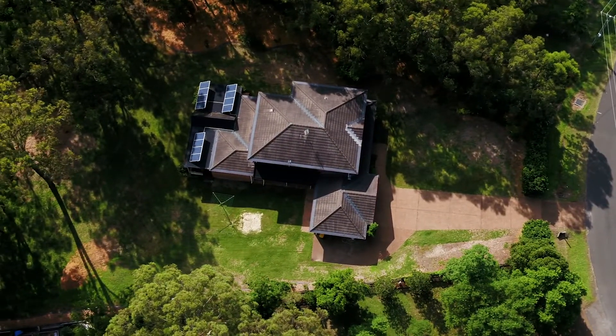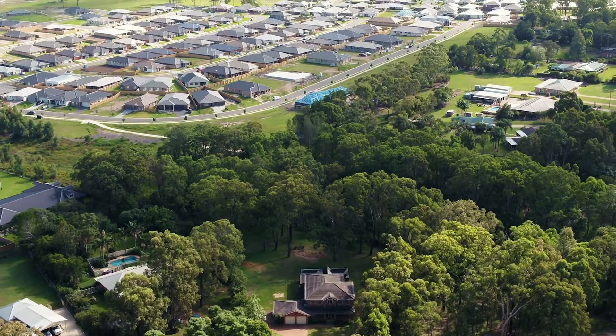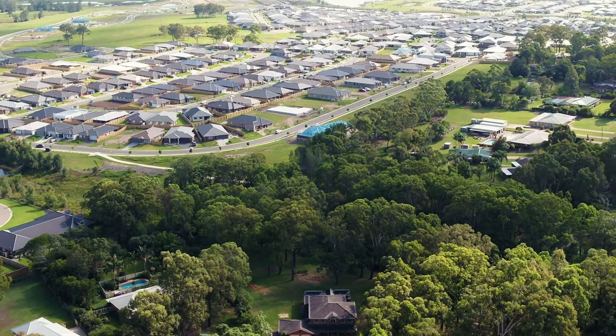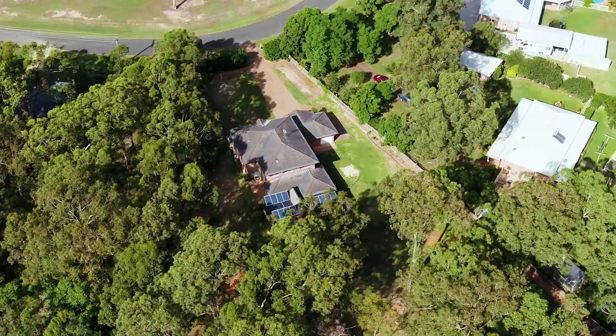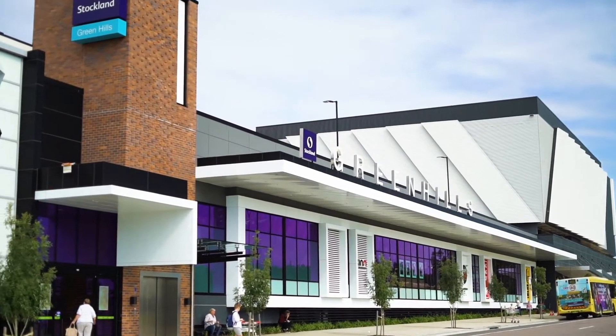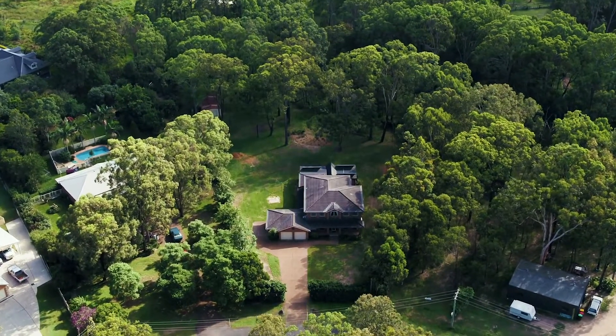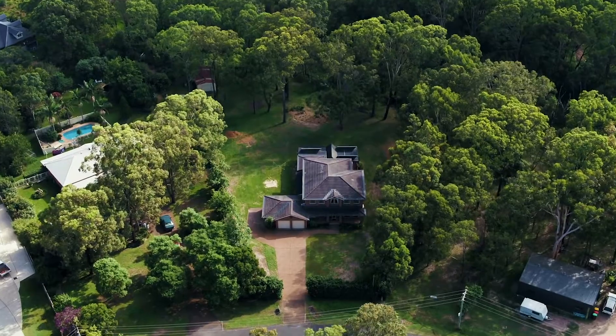Nestled in the highly sought-after acreage estate of Chisholm, you have the space you've always dreamed of, literally only minutes from everything you could possibly need. Located only minutes from your doorstep is highly sought-after schooling, the local shopping village, the New Maitland Hospital site, Green Hill shopping centre, transport and everything you could ask for. You are also only 25 minutes to Newcastle CBD and 5 minutes to the M1 motorway.